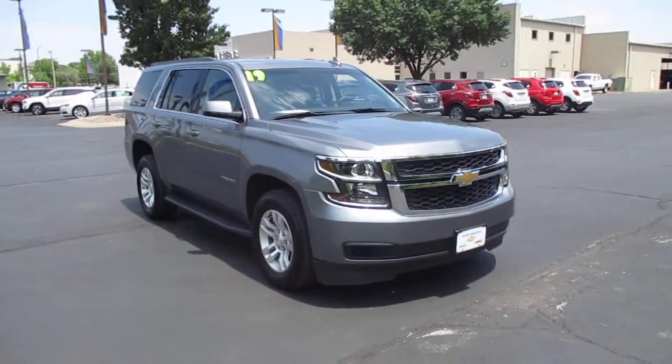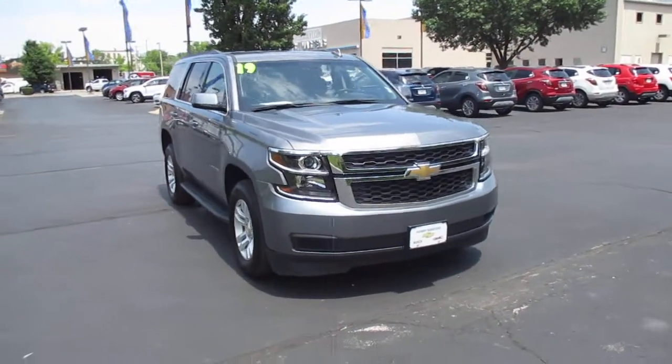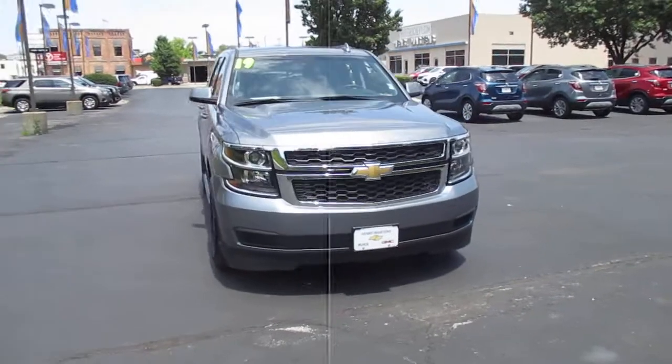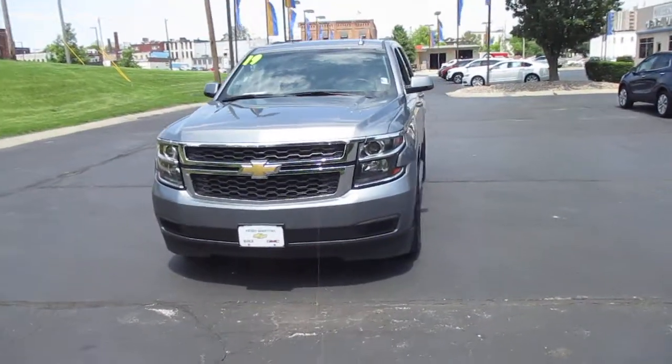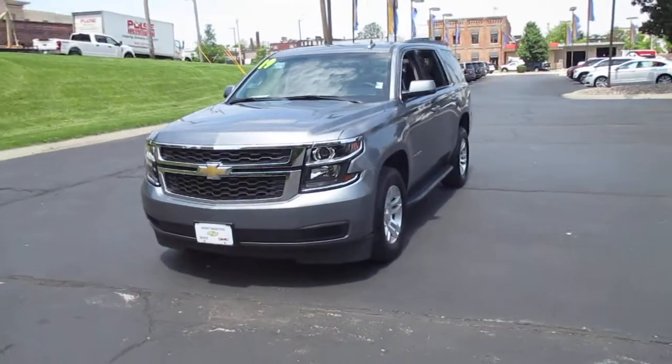I have a pre-owned 2019 Chevy Tahoe LT. 37,000 miles. Priced to sell at $39,983.